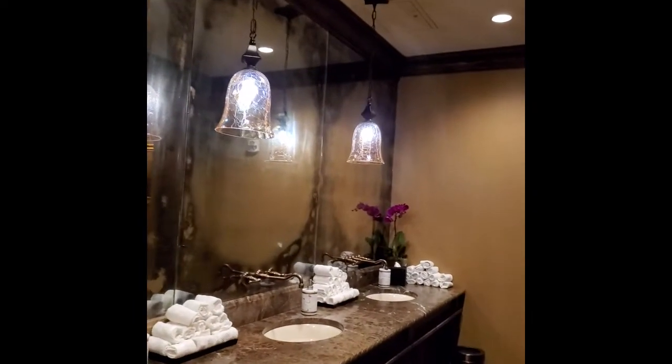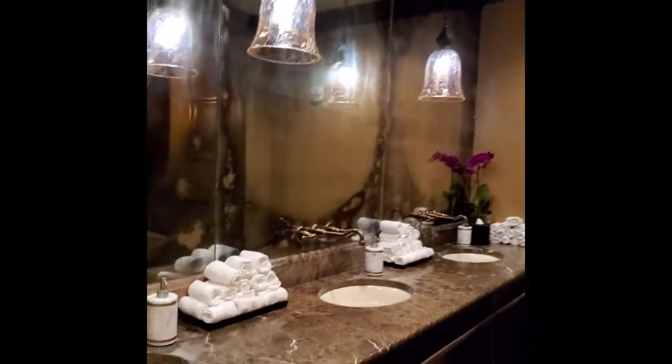Isn't this pretty? I always stop here. Love a clean bathroom.